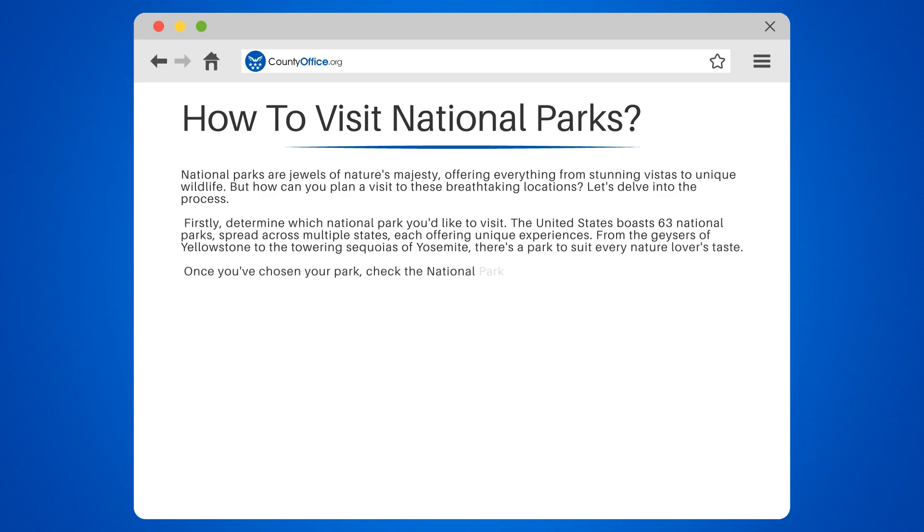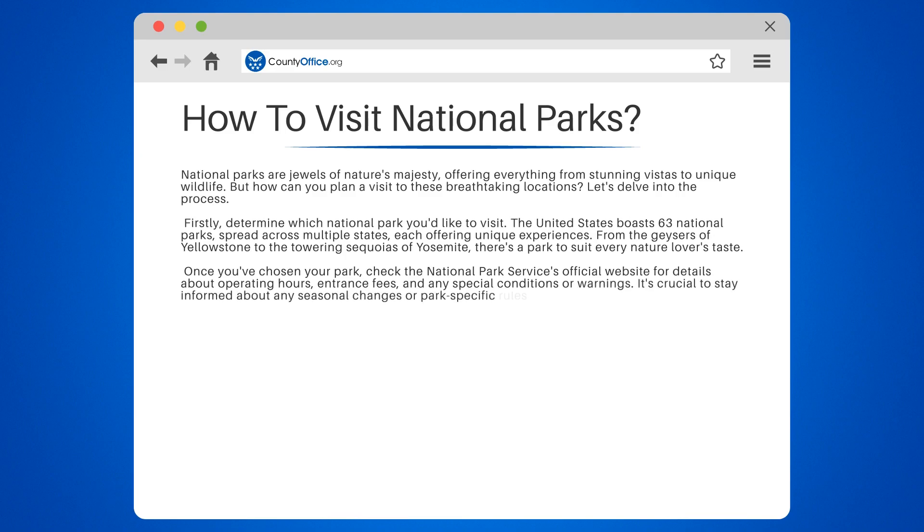Once you've chosen your park, check the National Park Service's official website for details about operating hours, entrance fees, and any special conditions or warnings. It's crucial to stay informed about any seasonal changes or park-specific rules that may affect your visit.